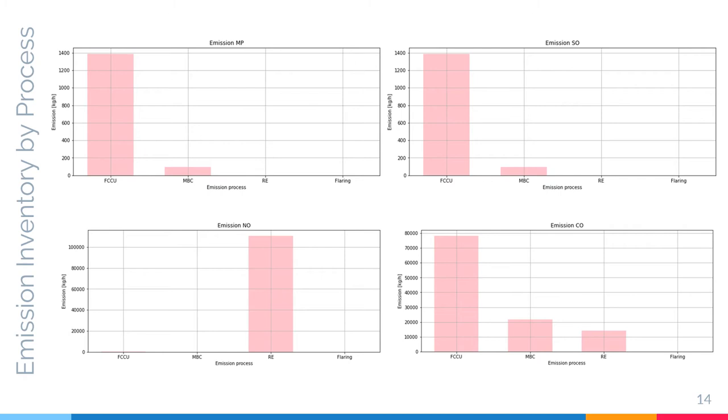However, reciprocating engines emit the most NOx compared to other units. On the other hand, the moving bed catalytic cracking units emit a fair amount of PM and carbon monoxide. And finally, flaring emits significantly low amounts of everything.